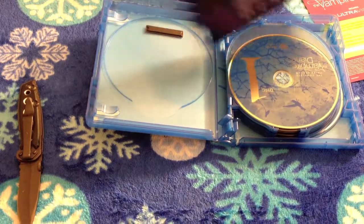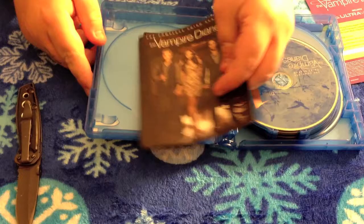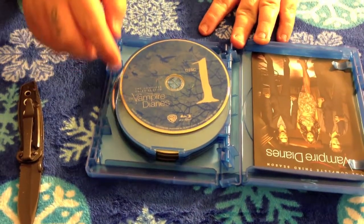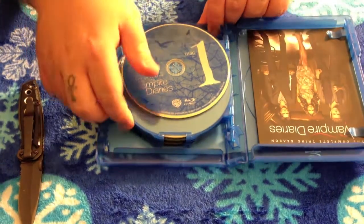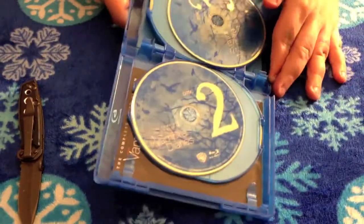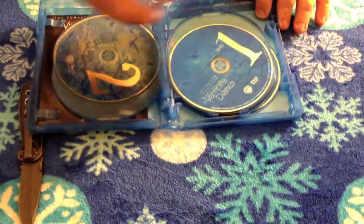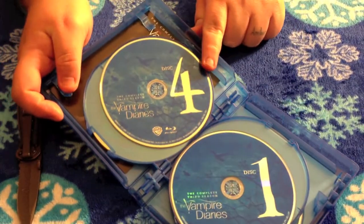Folding this back up and sliding it back in. Here you're going to have Blu-ray disc number one — that's what the artwork looks like. Disc number two, artwork's pretty much going to look the same. Disc number three, and then Blu-ray disc number four.